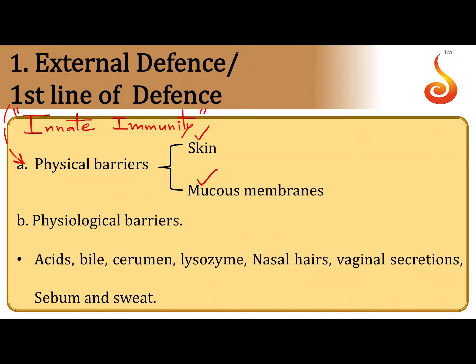Another component of innate immunity is the physiological barriers. These include secretions such as gastric acid in your stomach, bile juice, cerumen or earwax, lysozyme present in saliva and tears, nasal hair, vaginal secretions, sebum, and sweat. Sebum is the oil secreted by oil glands in your skin. All of these prevent the colonization of microorganisms on the surface and inside our body.